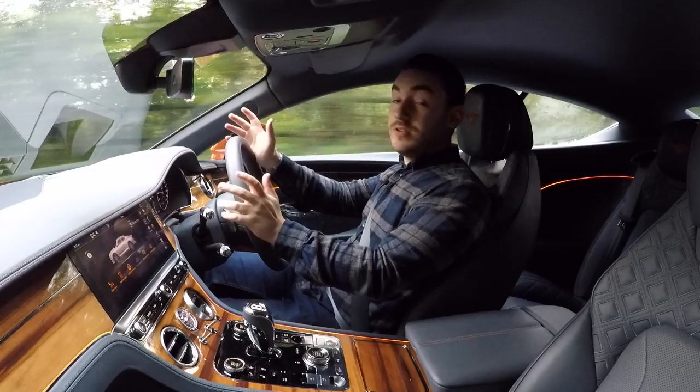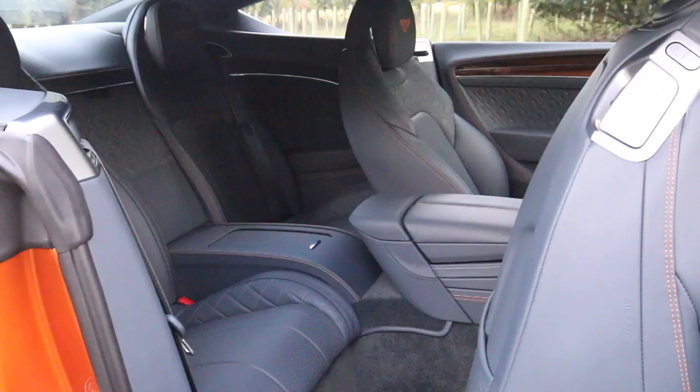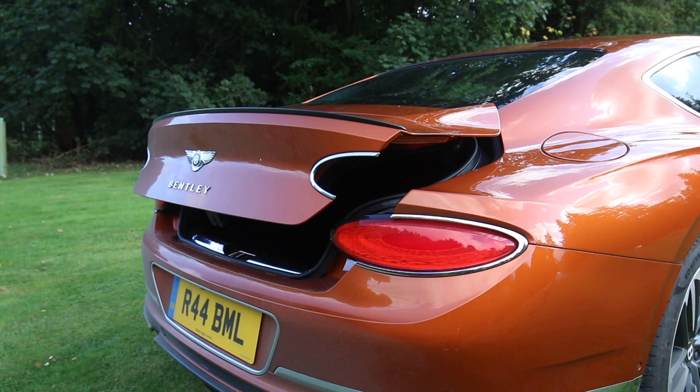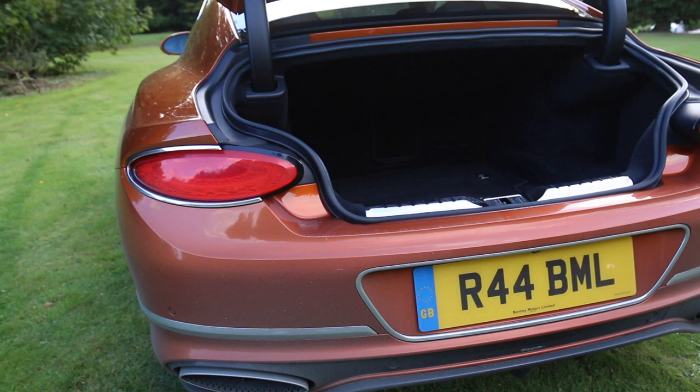The Continental GT is a 2-plus-2, meaning you can fit two people in the back as well. Legroom is actually surprisingly good for a car like this, though headroom — because of that sloping roofline — means adults might struggle a little. It does have a decent-sized boot with a wide opening specifically designed to fit bulky items such as golf bags, or maybe even the odd Spectre agent.